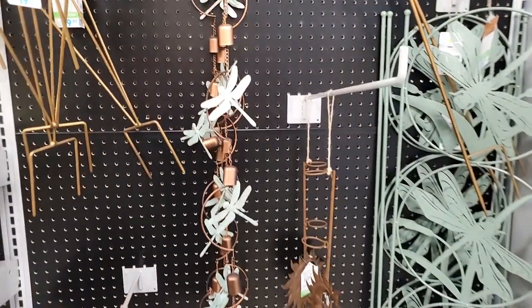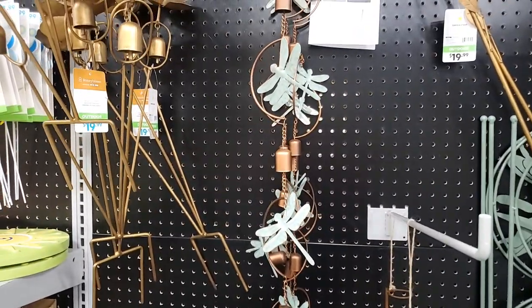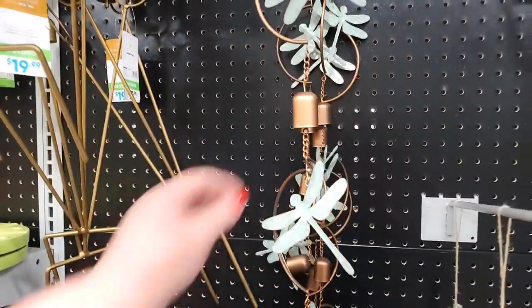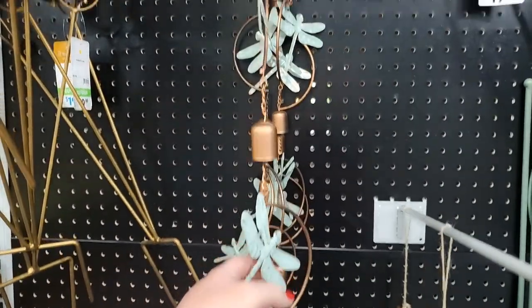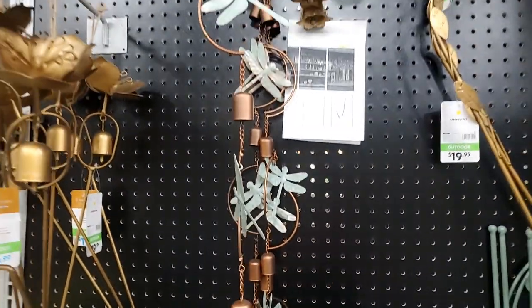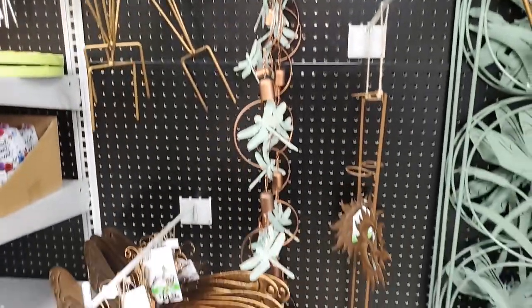I thought this was a rain catcher but I guess it's just a charm - actually, it's a wind chime. Let's see, is it a rain catcher? No, it's a wind chime - mystery solved. It's very long but it doesn't make any noise, I don't think.